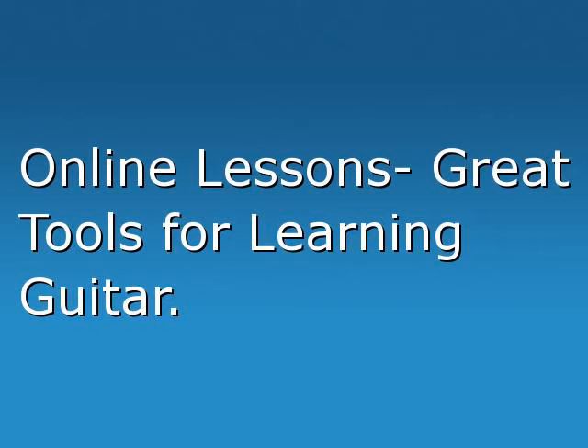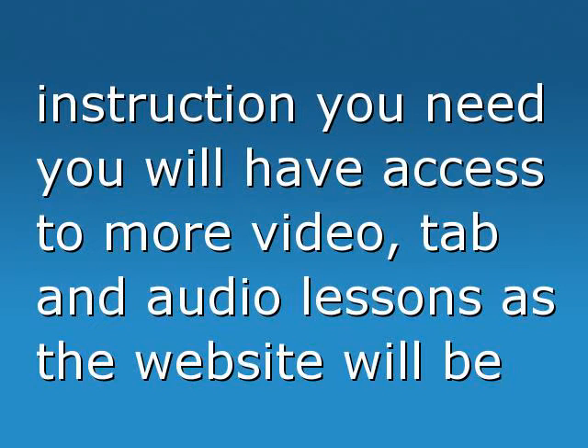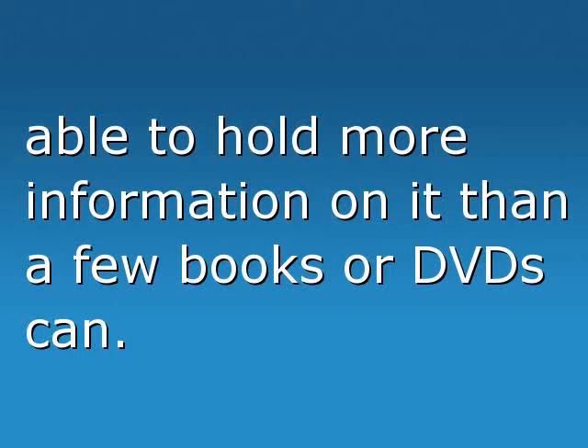Online lessons are great tools for learning guitar. A great learning tool will be online guitar lessons. Not only do you have the step-by-step instruction you need, you will also have access to more video, tab, and audio lessons, as the website will be able to hold more information than a few books or DVDs can.